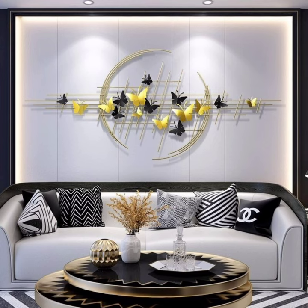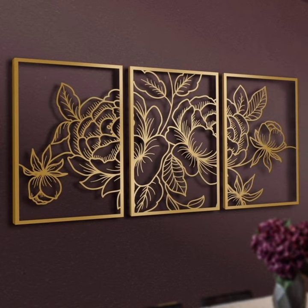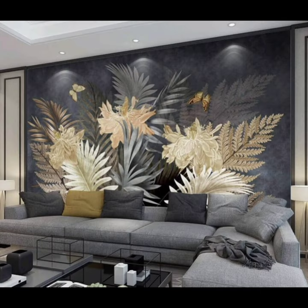Choose pieces that resonate with you and complement the overall theme of your space. For those who love a personal touch, DIY art projects are a fantastic option. Get your hands dirty and create something that's uniquely yours — whether it's hand-painted furniture or a custom-made wall hanging, the possibilities are endless.